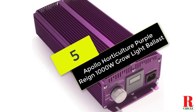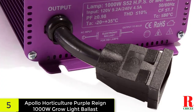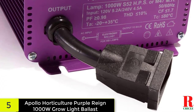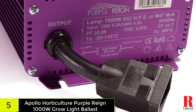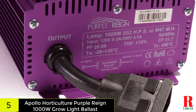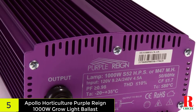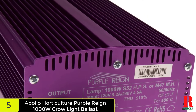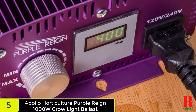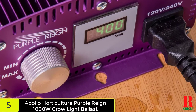Starting at number five on our list we have the Apollo Horticulture Purple Rain 1000W grow light ballast. Our initial choice is not just high quality but also extremely appealing. This digital ballast comes in a beautiful purple color that virtually everyone will want to add to their grow tents. As the name suggests, the device was developed by Apollo Horticulture, a well-known company. This 1000 watt device works quietly so you may interact with your plants without being disturbed.